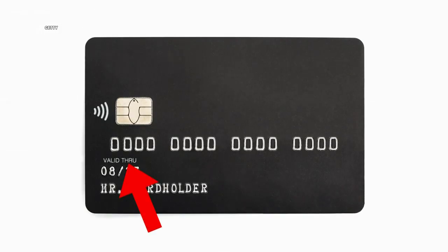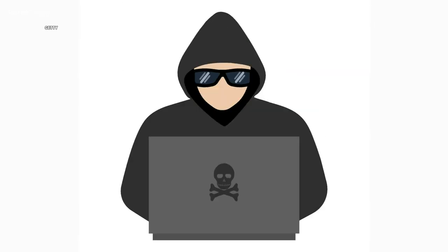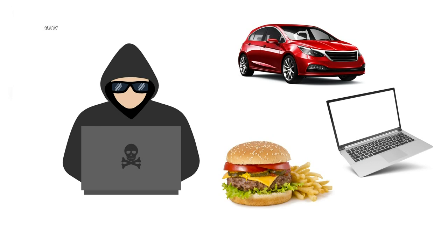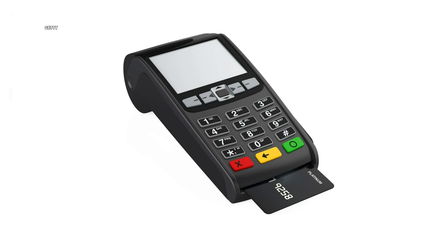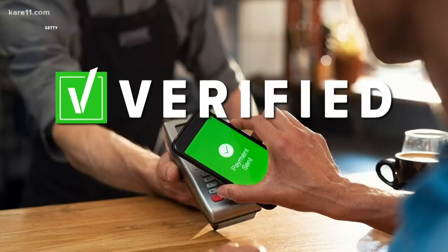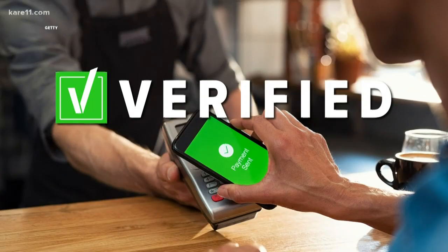Credit cards, on the other hand, have only one permanent number that doesn't change. So if someone gets their hands on it, they can charge things on your card until you go in and change that number or freeze your account. The new chips offer some protection with card readers for in-person transactions, but Francine says they do nothing to protect you online. So it's verified — mobile payment apps are more secure than credit cards.